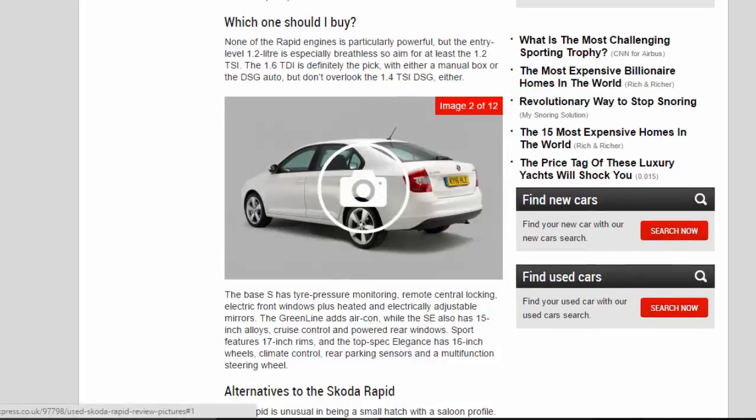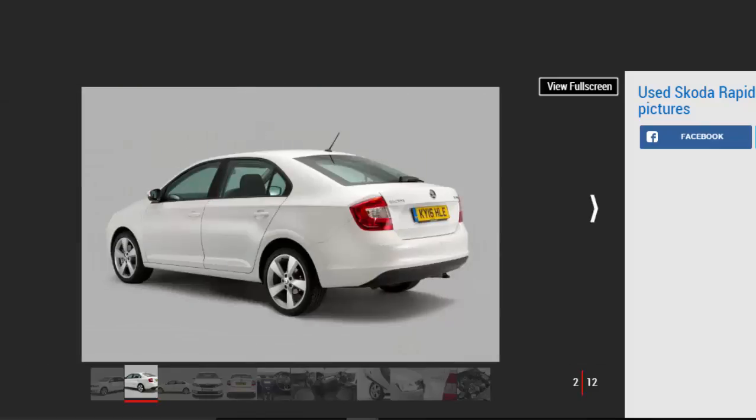Which one should I buy? None of the Rapid engines is particularly powerful, but the entry-level 1.2 litre is especially breathless, so aim for at least the 1.2 TSI. The 1.6 TDI is definitely the pick, with either a manual box or the DSG auto, but don't overlook the 1.4 TSI DSG either. The base S has tyre pressure monitoring, remote central locking, electric front windows, plus heated and electrically adjustable mirrors.